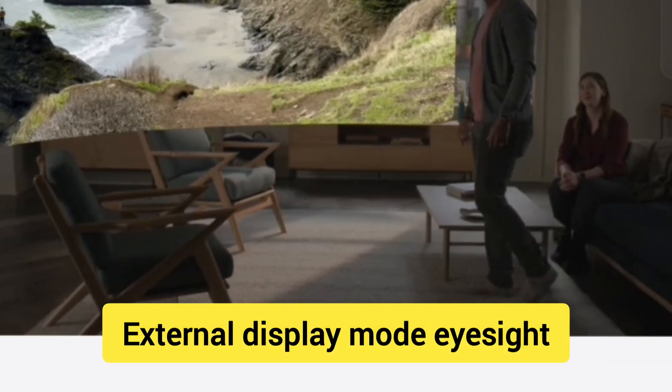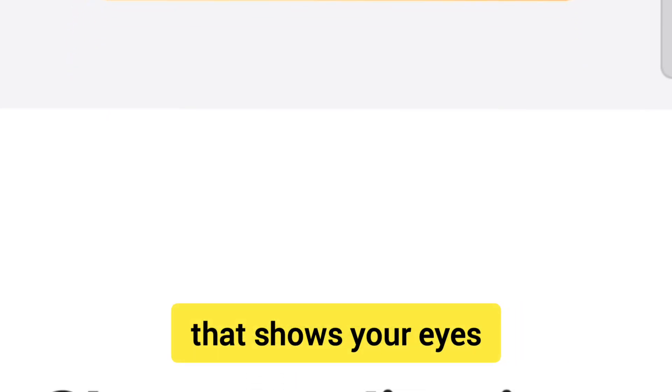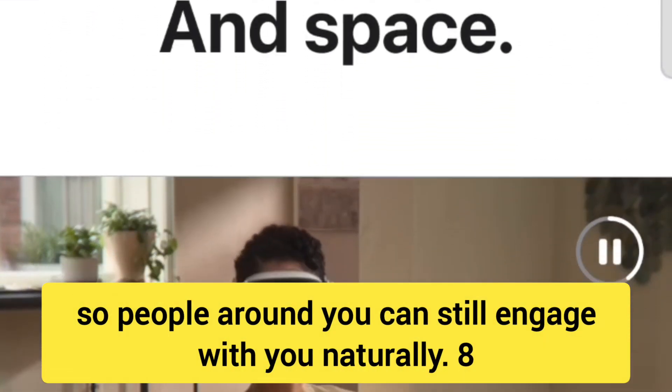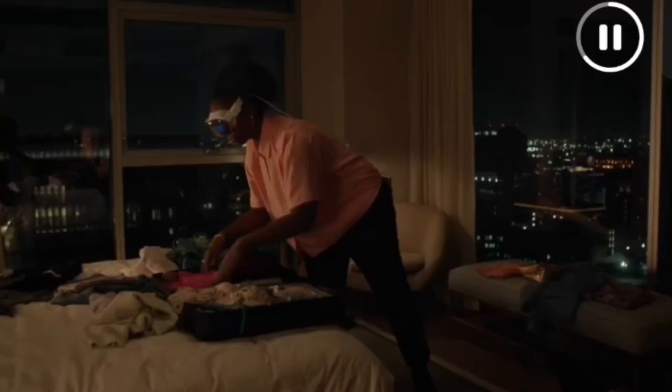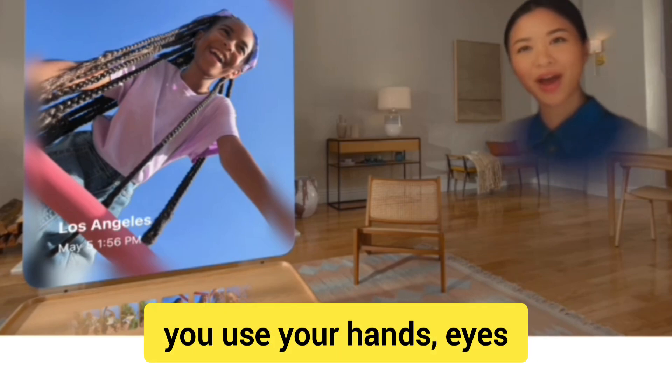Fact 7: External display mode — Eyesight. The headset has an outward-facing screen that shows your eyes, so people around you can still engage with you naturally. Fact 8: No controllers needed. Unlike other VR systems, Vision Pro doesn't require external controllers. You use your hands, eyes and voice for control.